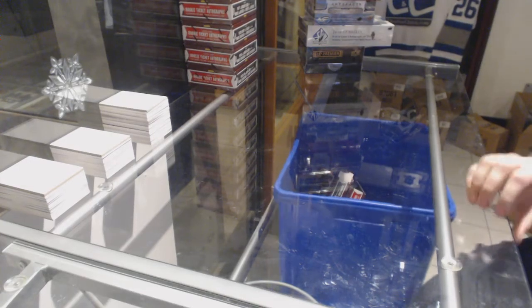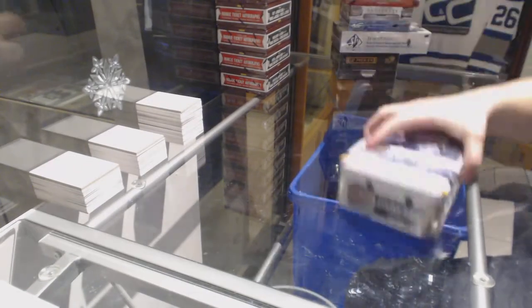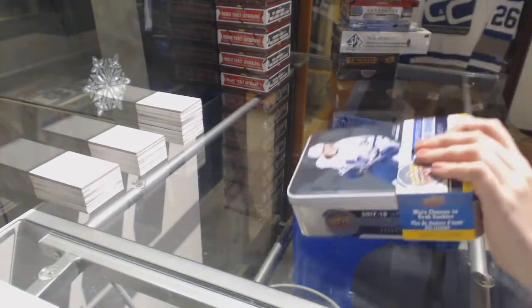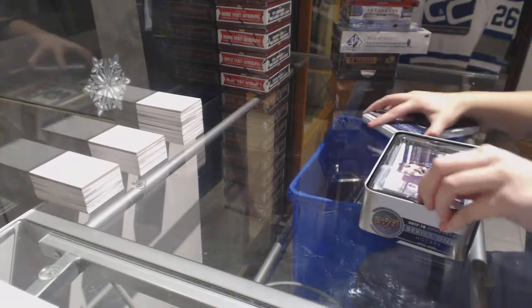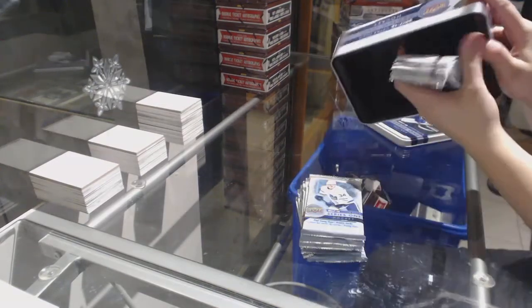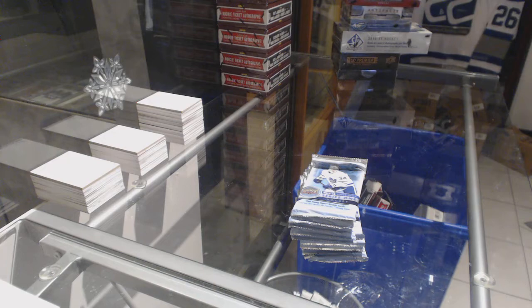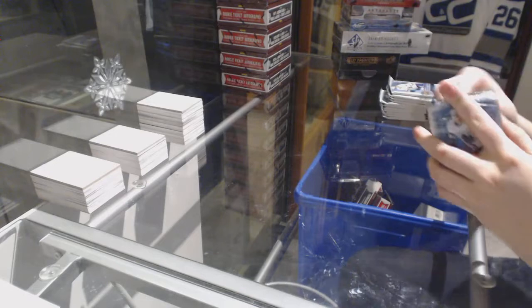Starting off CNC group break 80-87, we've got the special mixed break starting with 17-18 Series 1. Best of luck folks, here we go.